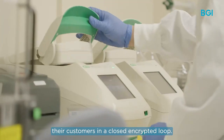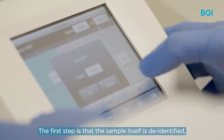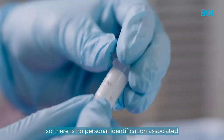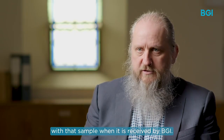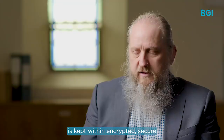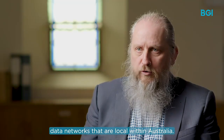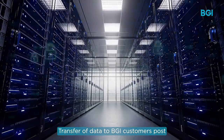The first step is that the sample itself is de-identified, so there is no personal identification associated with that sample when it is received by BGI. The second step is that the actual data generation itself is kept within encrypted, secure data networks that are local within Australia — they do not leave this country.